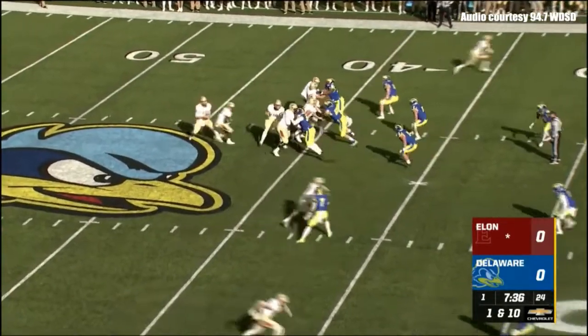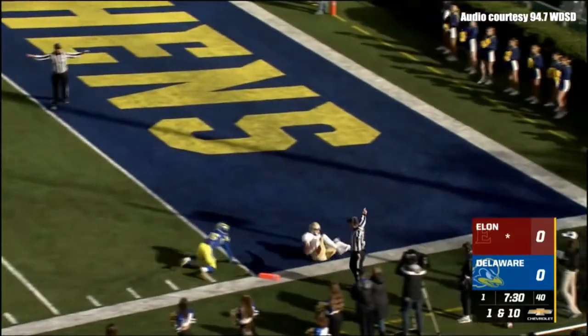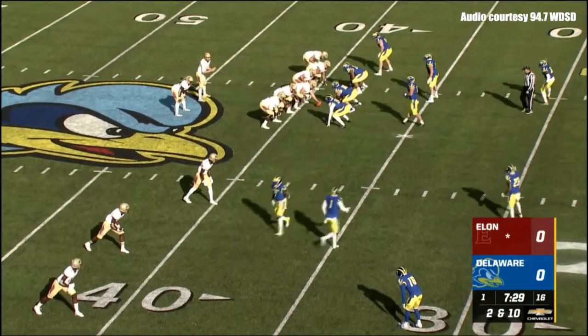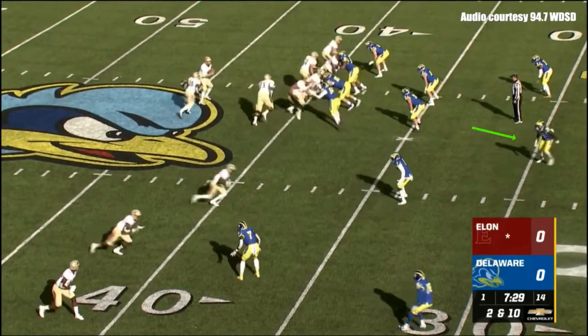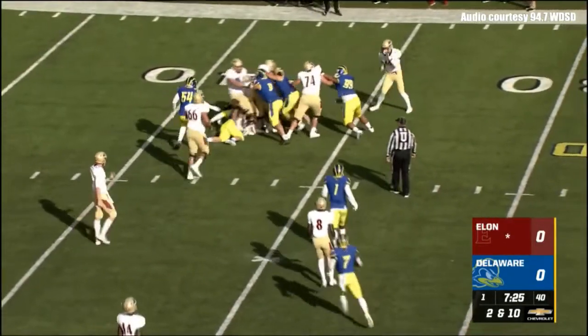Thomas the runner on first down and ten from the Delaware 39-yard line. Cheek pumps, throws down the field — good coverage by Delaware and an incomplete pass. Nigel Hill pressing out and using the boundary as an additional defender. McNair the runner on second down and ten.